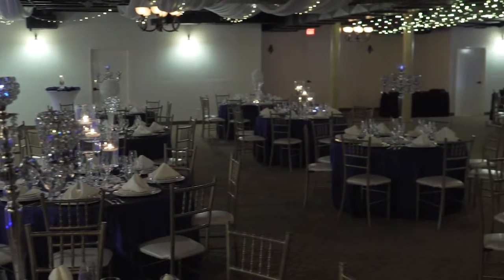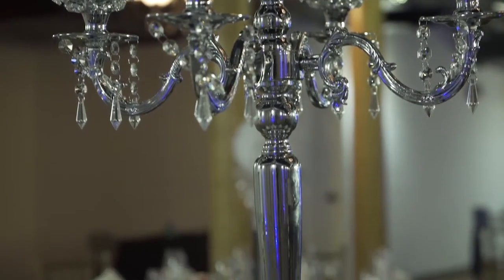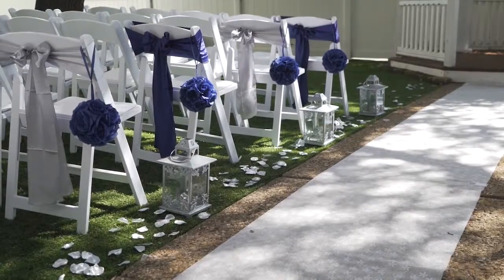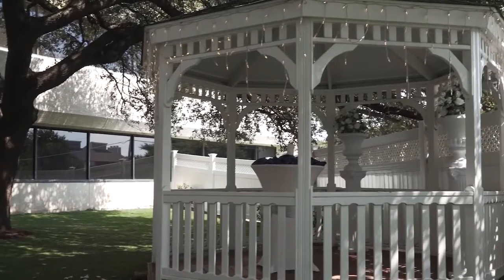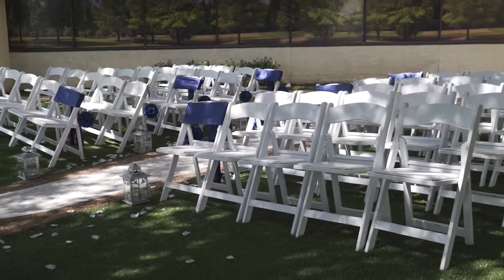We have a one-stop wedding facility where we can also do several other events like birthday parties and quinceañeras. This facility includes an outdoor wedding ceremony area that can sit up to 150. About 80% of the weddings we do here are done outdoors because of the unique features of our outdoor wedding venue.